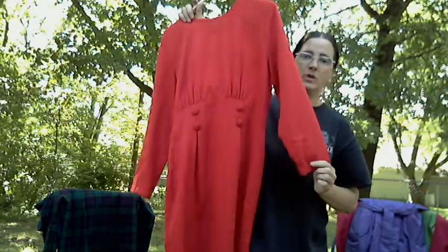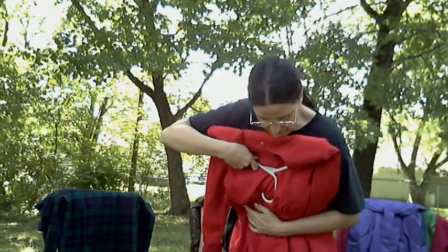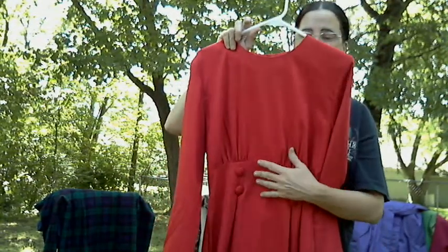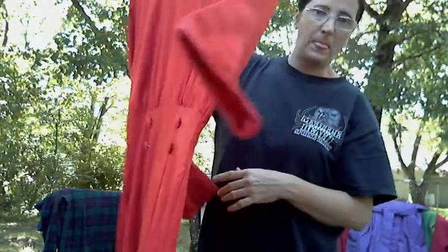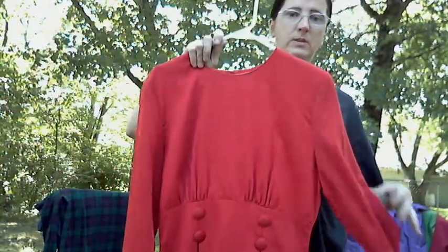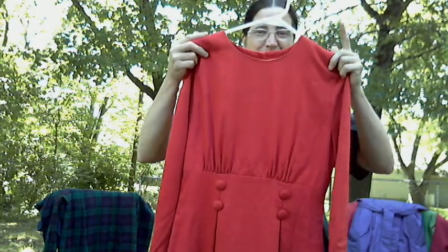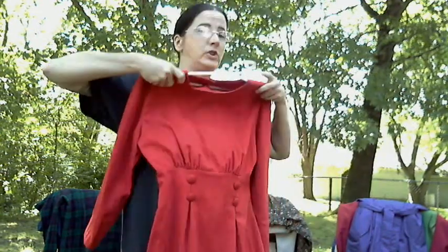I got this red dress, which is a vintage dress. It comes about to the top of my calf. It's got really cool buttons on the front and buttons running down the back. It is vintage, it's bright red, it's got a boat neck, and it has shoulder pads in it. So it's really cool — I'll be modeling it to show you what it looks like.